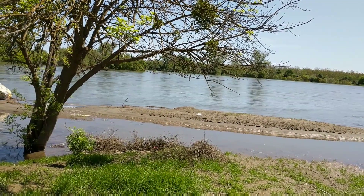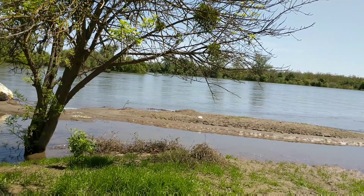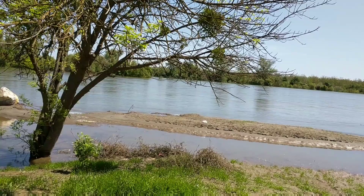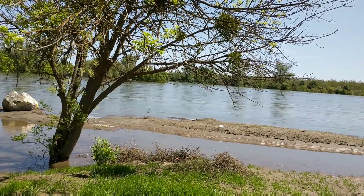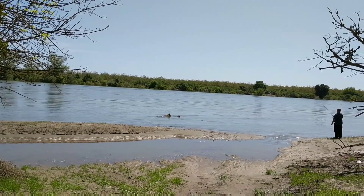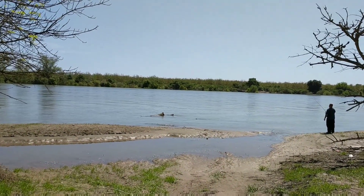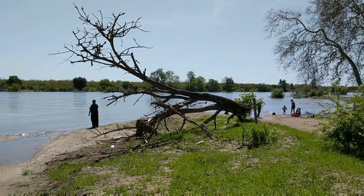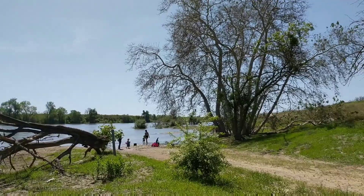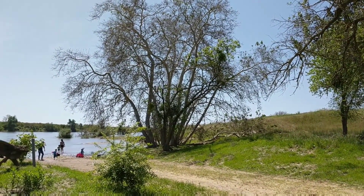They're releasing about 35,000 cubic feet per second from the spillway up there, and almost all of it is coming down as river releases, so this is what the Feather River looks like today. The water is up over the riverbank, but hasn't come up into the trees or anything yet. That's what 35,000 cubic feet per second looks like down here, 30 miles downstream.